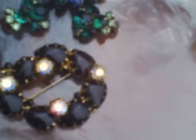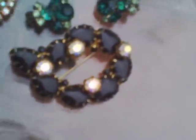Nice black and aurora borealis rhinestones. And this set here — maybe $25 for the set, maybe $15 to $20 for this.